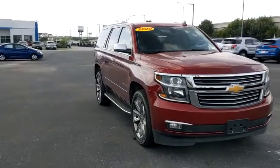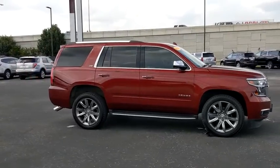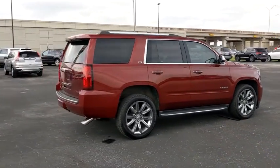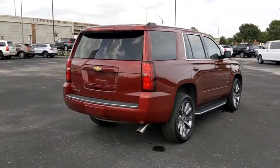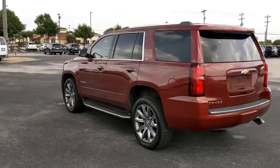We are pleased to show you the 2016 Chevrolet Tahoe. Tahoe has been the best-selling sports utility vehicle, accounting annually for more than 25% of all full-size SUV registrations in the United States. This vehicle has less than 75,000 miles.